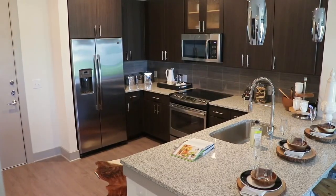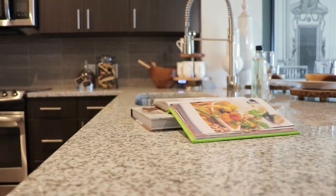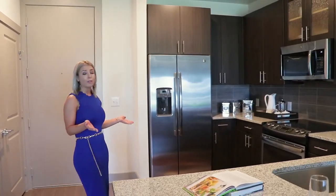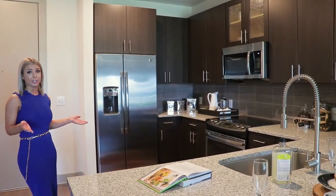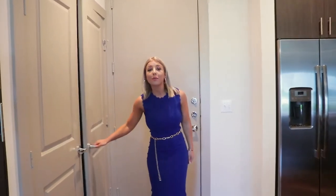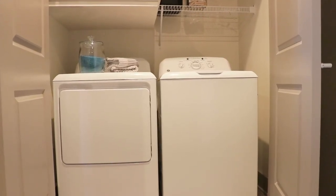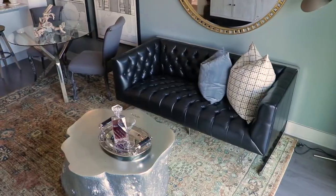I love this open layout. Here at Broadstone 5151, they have studio, one, and two bedrooms, so anyone looking for an apartment can find something here. All the apartments come with luxury contemporary finishes, and check out all the counter space in this kitchen — you have tons of room for cooking and entertaining. All of the apartments come with a full size washer and dryer, so you don't have to worry about renting them.